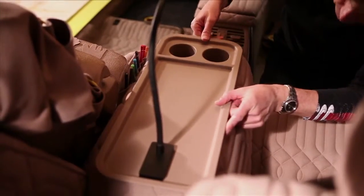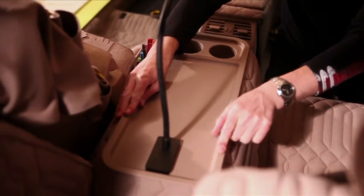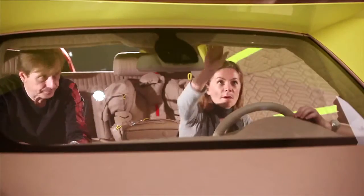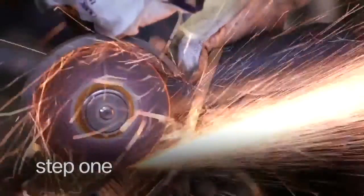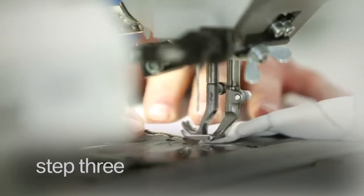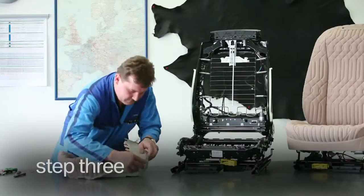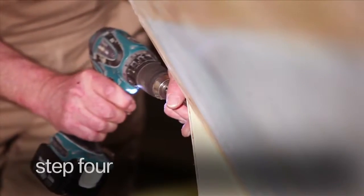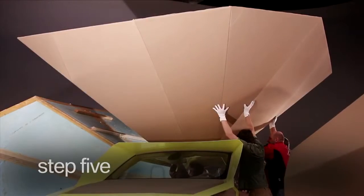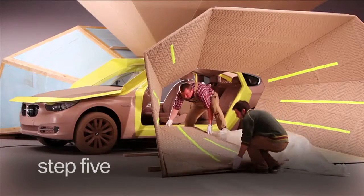To finish the sculpture in time for the Salone Internazionale del Mobile, outstanding craftsmanship and precision were demanded from the collaborators. Step 1: disassembling of a new BMW 5 Series Gran Turismo. Step 2: painting. Step 3: fitting of leather and fabrics in the saddlery. Step 4: assembly of the cones. Step 5: all parts are finally put together to form the entire structure.